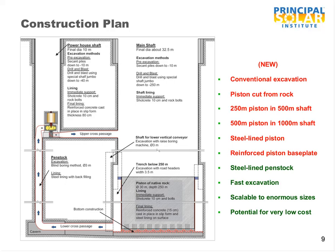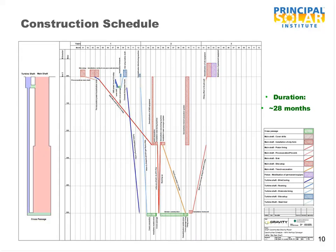We have spent a lot of time developing the details, and there is a many-page report that step-by-step walks through the construction process. We've developed a detailed schedule covering each activity required to construct the civil works, with a construction duration of 28 months. We expect smaller projects will take about three years and larger projects will take about five years, which is quick compared to many alternatives.